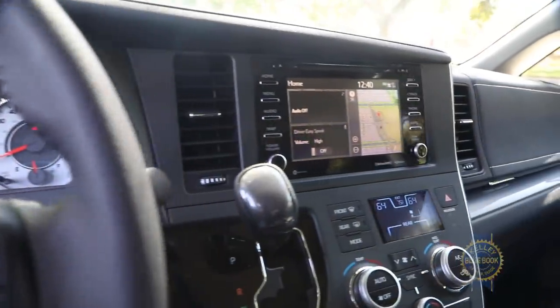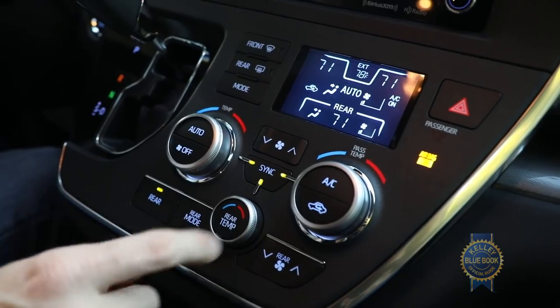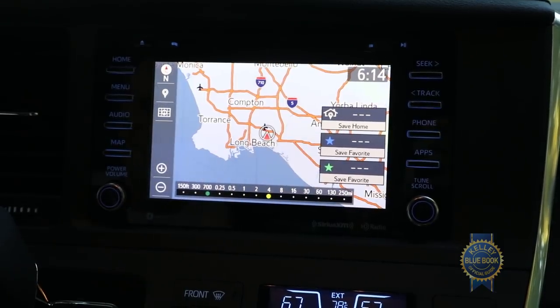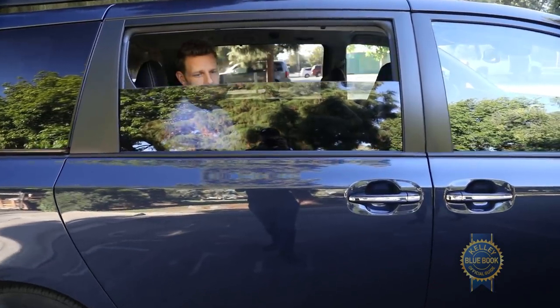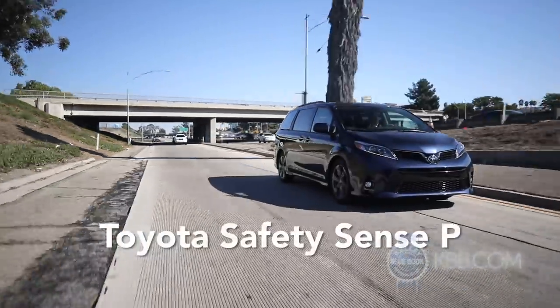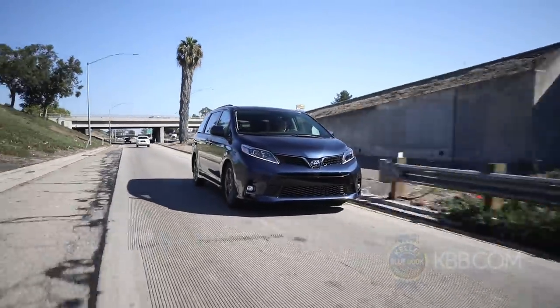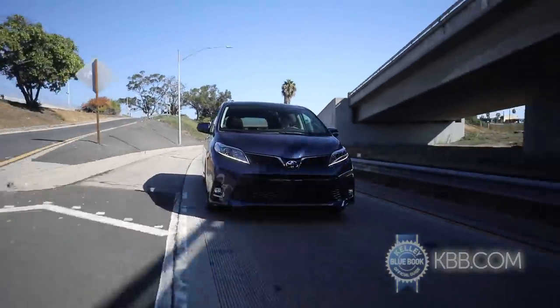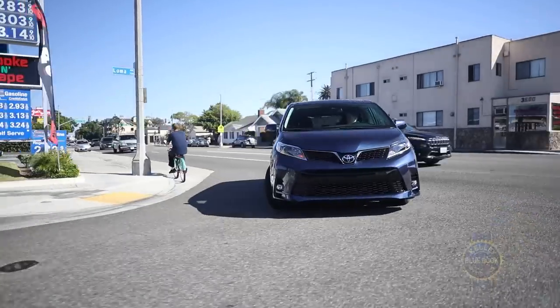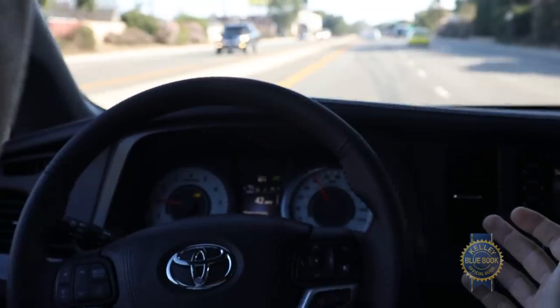In elemental guise, the Toyota Sienna includes three-zone automatic climate control, a backup camera, Entune infotainment with navigation, and power windows — though these bad boys only open about 60% or so. Also standard is Toyota Safety Sense P, a suite of active safety technology including dynamic cruise control, automatic high beams, pre-collision warning with pedestrian detection, and lane departure warning with steering assist.